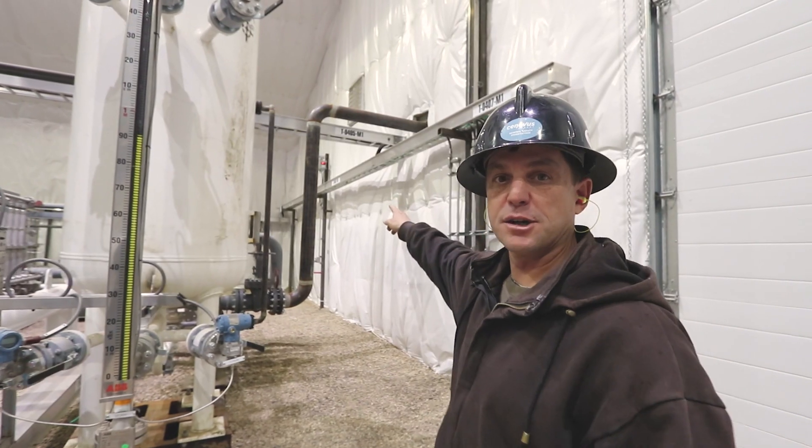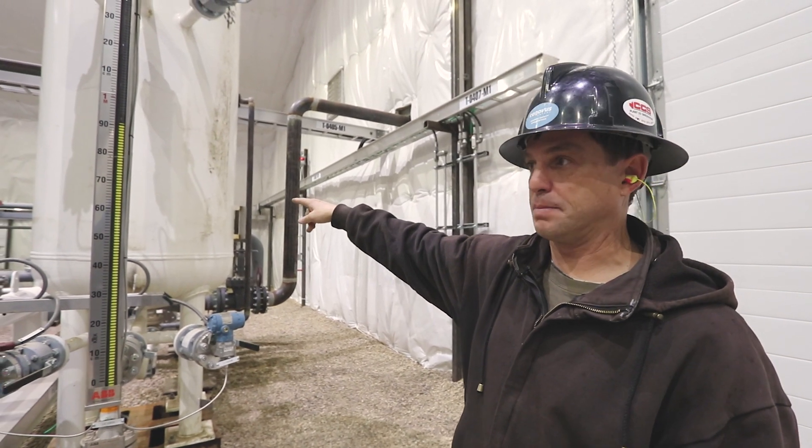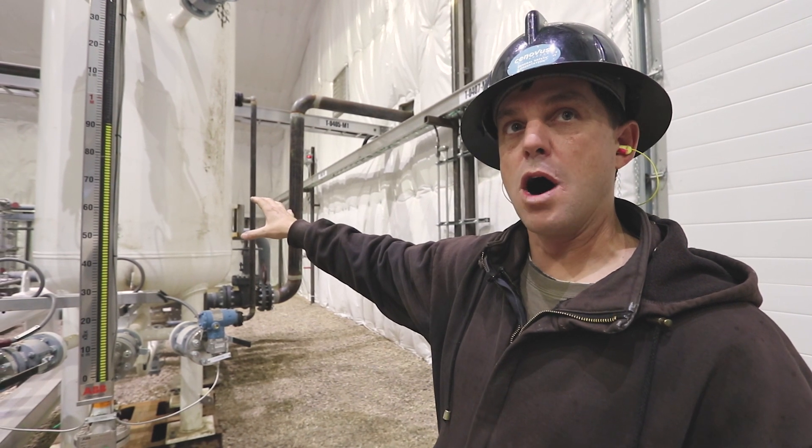This is where the gas enters the plant. The first place it goes is our water knockout, and it knocks out almost all the water.